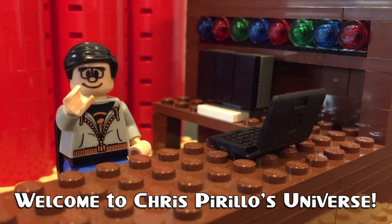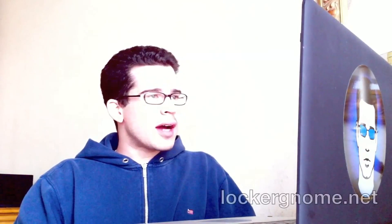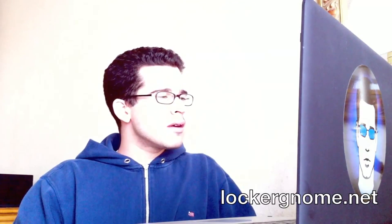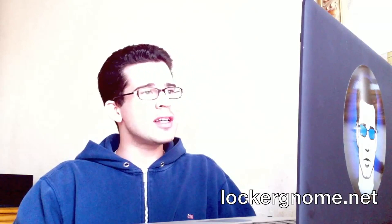Thank you for watching, liking, commenting, sharing, and subscribing. Got a question here asked on LockerGnome.net by BMM2010, and they're wondering: does the class and make or manufacturer of an SD or micro SD card really make a difference?